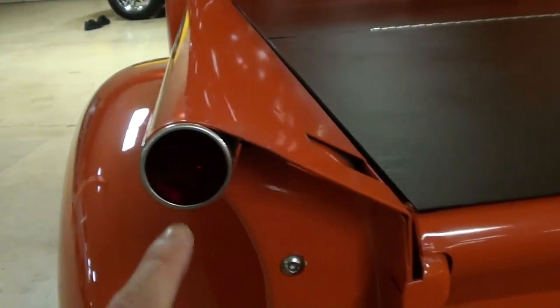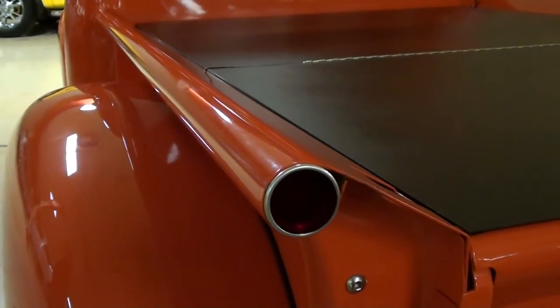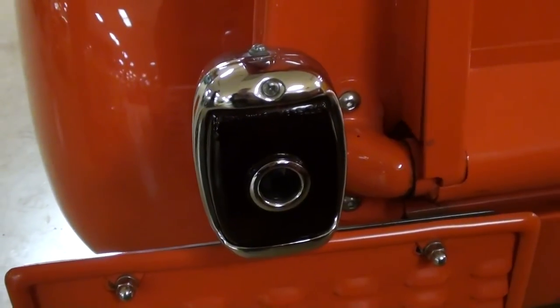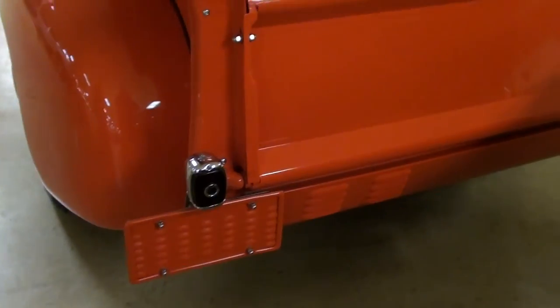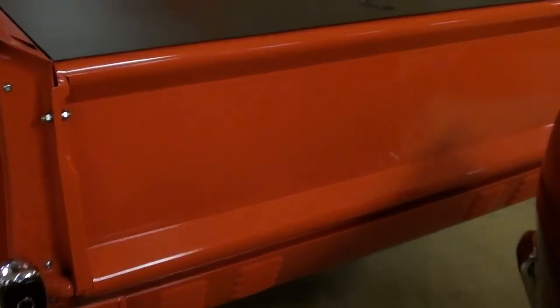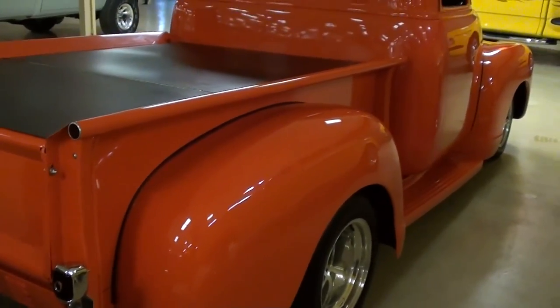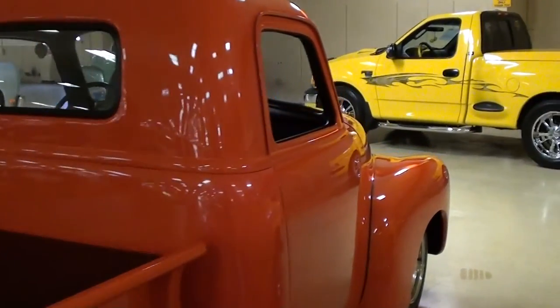They've added some tail lights actually inside the bed tube roll — pretty cool. They've also added blue dot tail lights for a little hot rod touch. They removed the rear bumper and put a louvered roll pan on it. As you can see, it's definitely a nice truck all the way around and it has a nice stance to it.